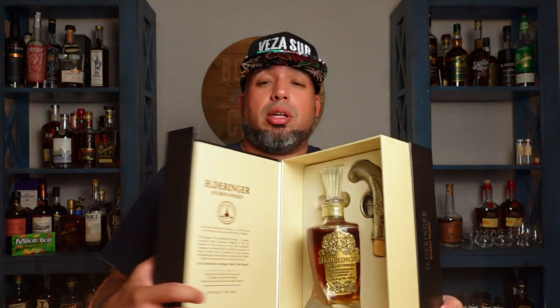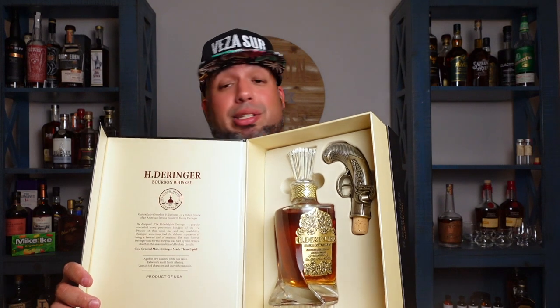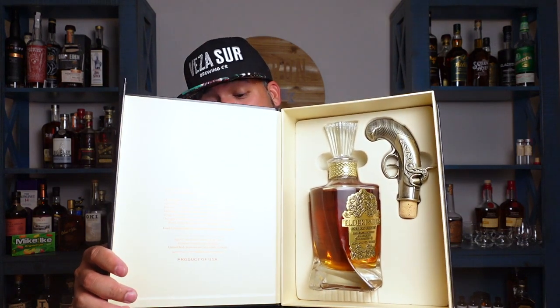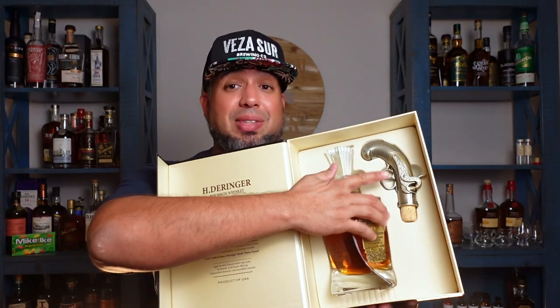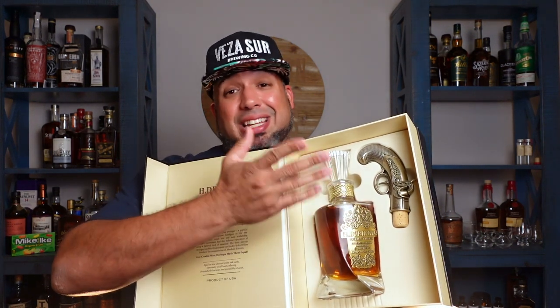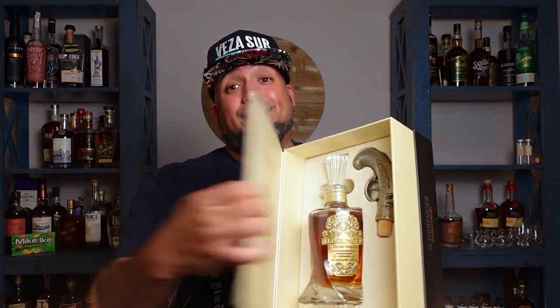Now we're going to get into the big heavy box — bear with me. This is Derringer Bourbon Whiskey. This bad boy was only 89 bucks — and look at the presentation. I could just have this on display in my bar without even touching it. It comes with a cool Derringer bottle stopper. I heard this whiskey isn't that good, but I don't care — just having it on display is worth it to me. Eighty-nine bucks, not a bad choice.